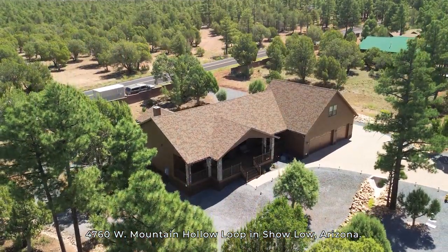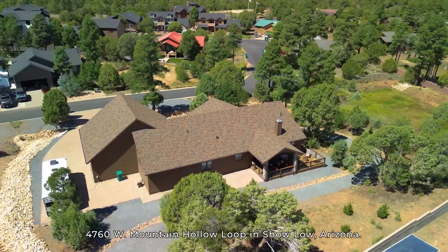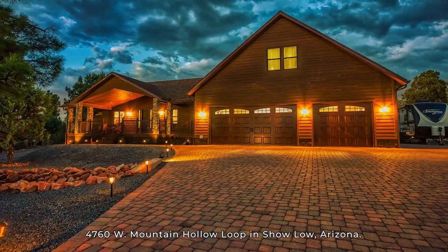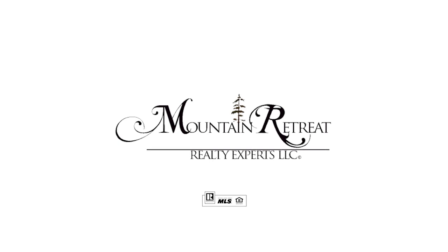Traveling enthusiasts will love the dedicated RV parking space, complete with full hookups, making it easy to hit the road at a moment's notice. This home is perfect for those who value both space and functionality. Don't miss out on making this White Mountains dream your own with Mountain Retreat Realty Experts.